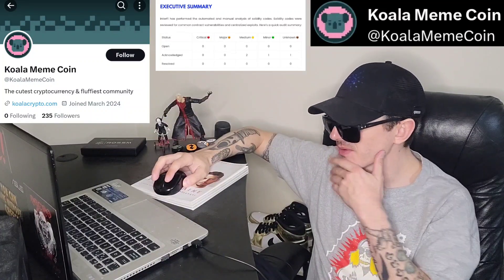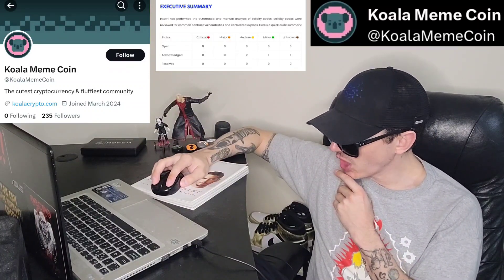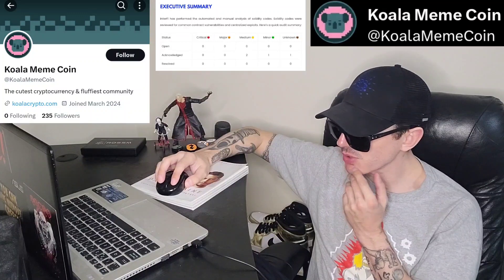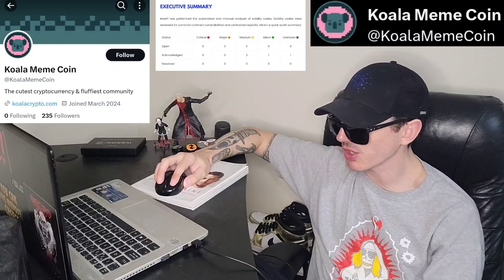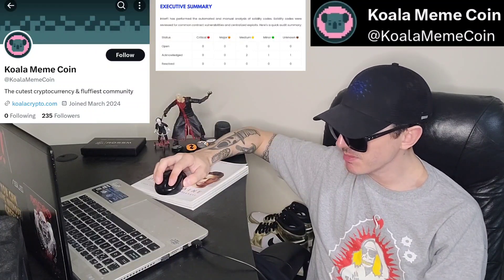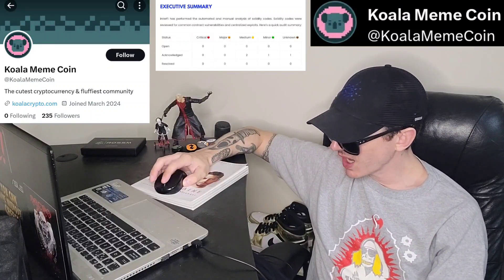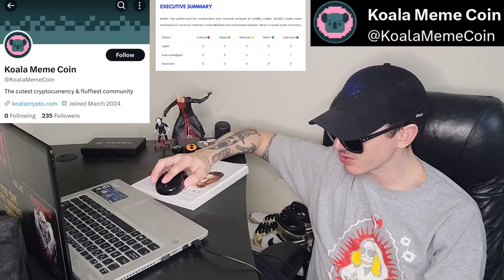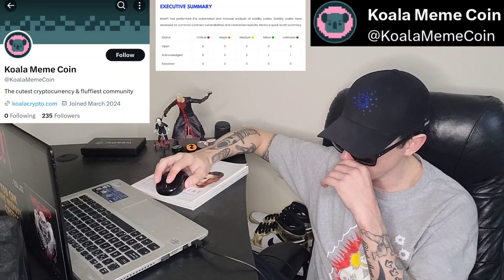On their webpage koalacrypto.com, they have a login and sign up button, and a button that says Buy Presale. Clicking Buy Presale takes you to presale.koalacrypto.com/register, where you put in a username, email, password, repeat the password, and basically create an account. You have to create an account to get involved in this presale, and then it takes you step by step from there.